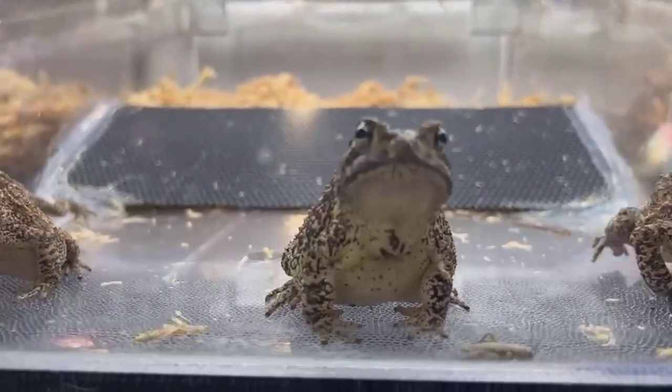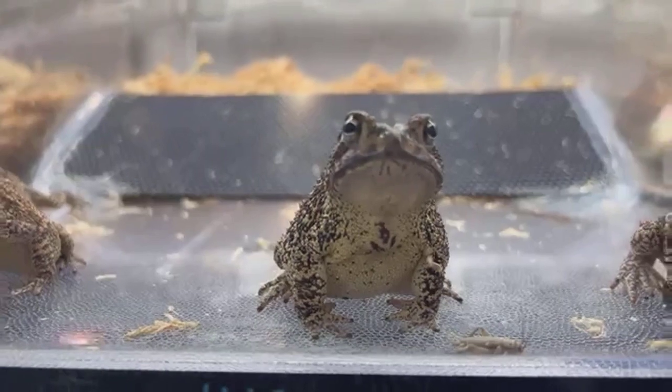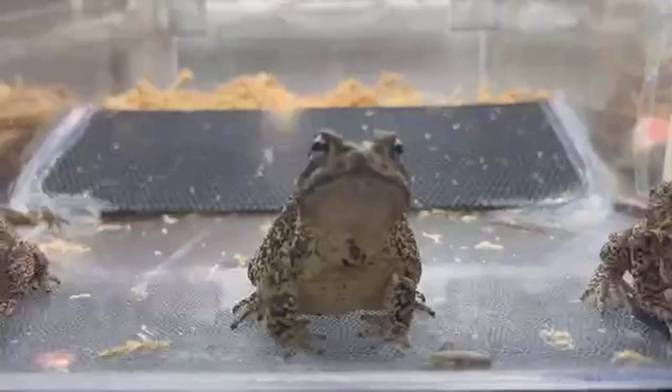Alright, guys, thanks for tuning into the Facebook Live today. Have a happy Leap Day and see us next time.